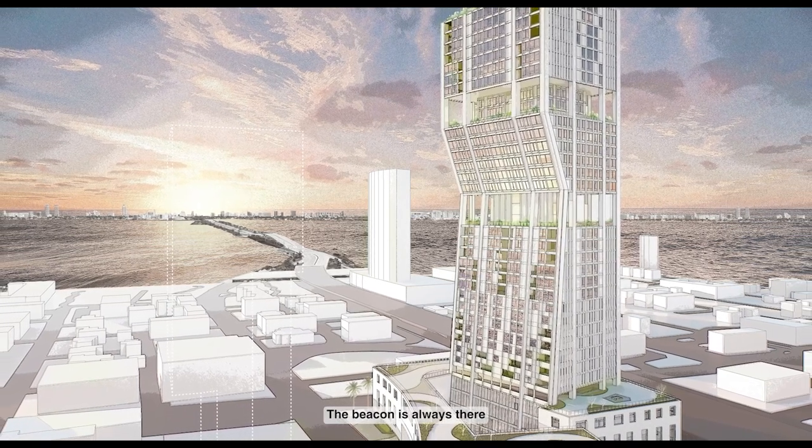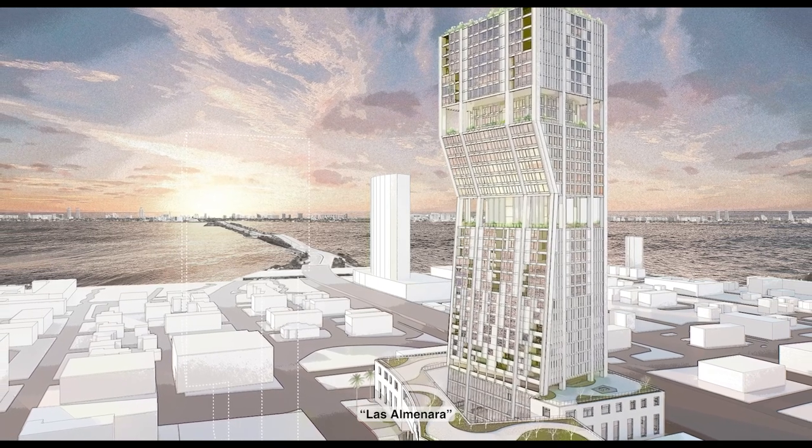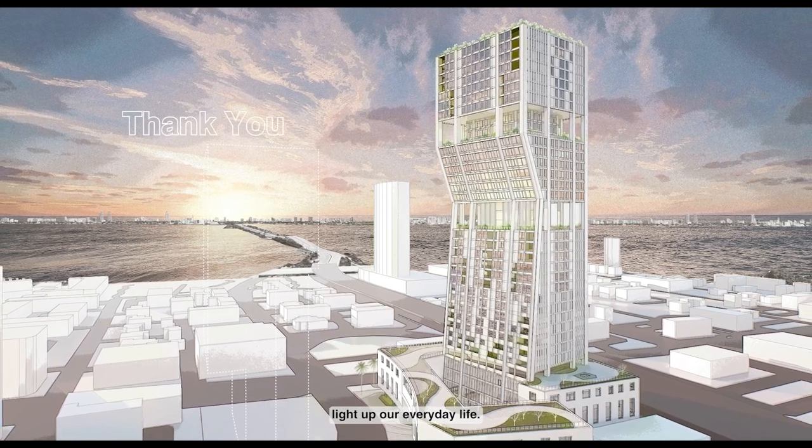The Beacon is always there to bring people together and inspire them. Les Aminada is the signal fire from a lighthouse that, through art and nature, lights up our everyday life.